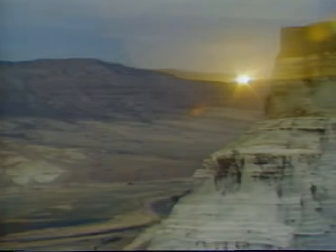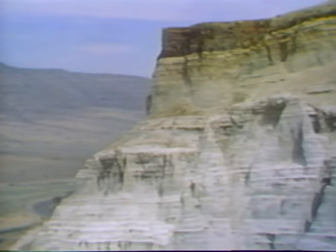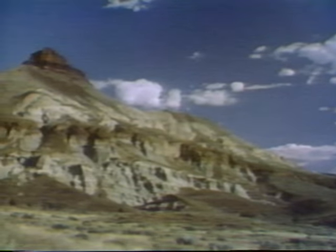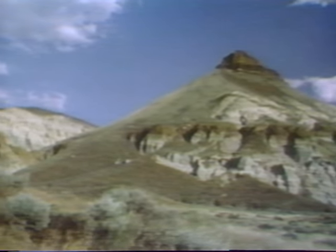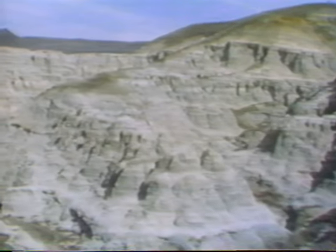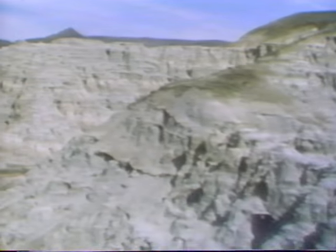Morning approaches. The sun rises over the John Day fossil beds in eastern Oregon. This area is known to paleontologists and geologists throughout the world for its remarkably well-preserved plant and animal fossils. Located on the dry eastern side of the Cascade Mountains, the fossil beds hold the puzzle pieces of the past.